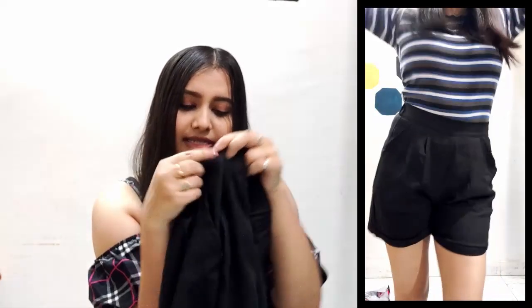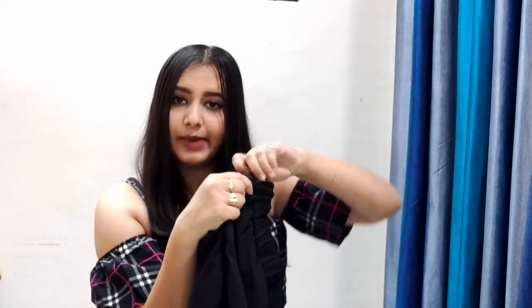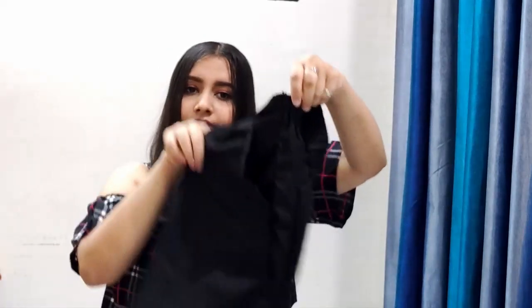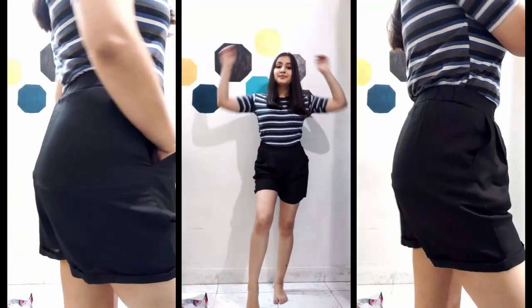And it has pockets, which is amazing because we need pockets. So yeah, this is pretty good. And it has a zip on the side which is seamless — so you can't even see it. This is one of my favorites.